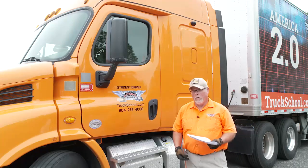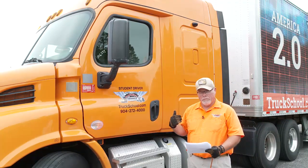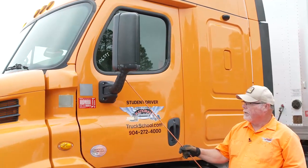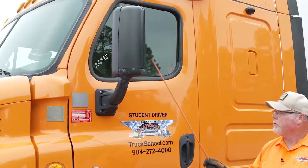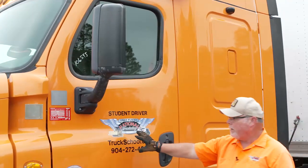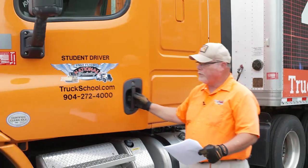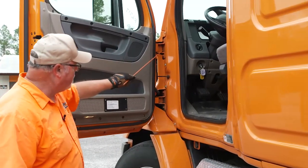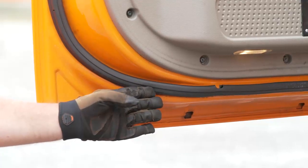Now we start the walk around. The walk around starts at the driver's door and we'll work all the way down the driver's side of the vehicle, starting with the door and the mirrors. The mirror brackets should be properly mounted and not damaged. The mirrors themselves should not be damaged. The driver's door: look for obvious damage, make sure the door opens and closes properly, and latches are working. Inside the door, make sure that the door hinges are mounted securely and that all of the seals are in place.